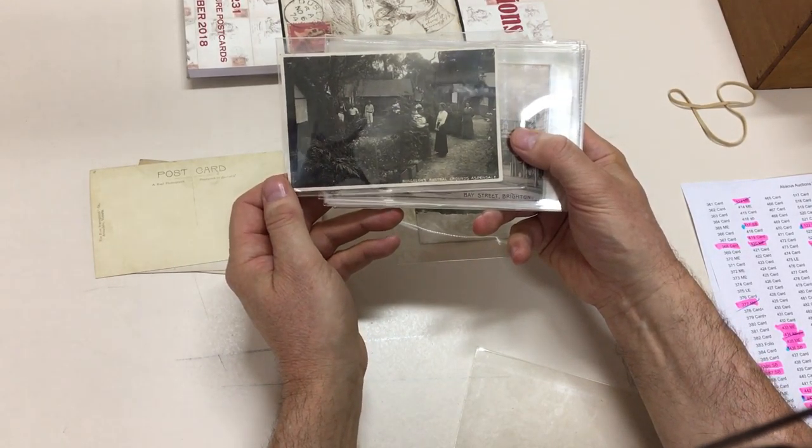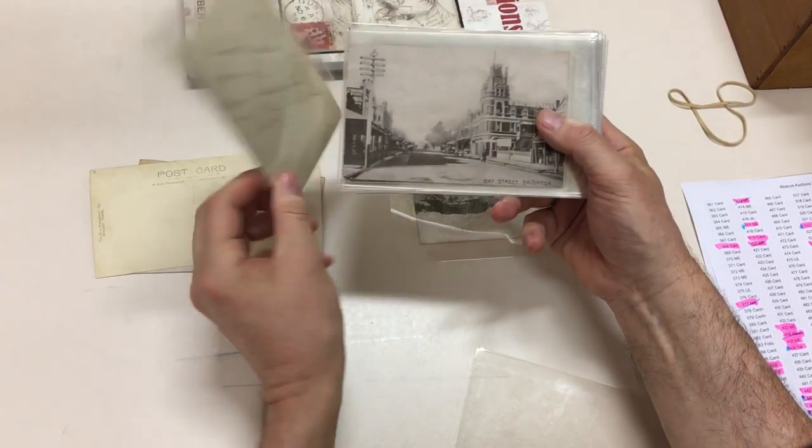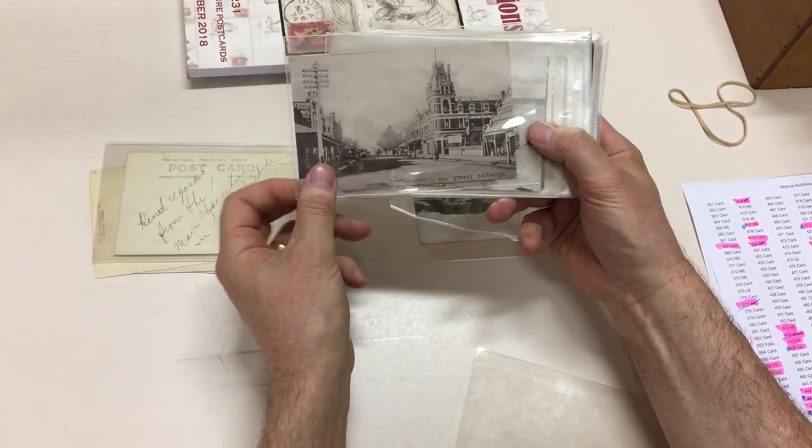Bungalows, Austral Grounds, Aspendale — the only Aspendale card we've seen. Bay Street, Brighton.